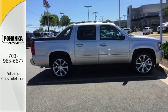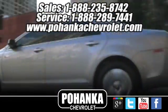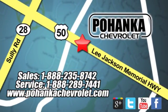Take it for a test drive today. Ohenka Chevrolet is a great place to buy a car. We're conveniently located at 13915 Lee Jackson Memorial Highway, Route 50 in Chantilly.